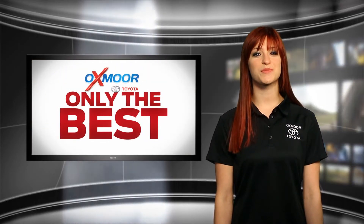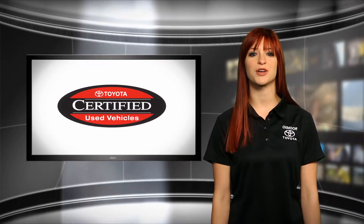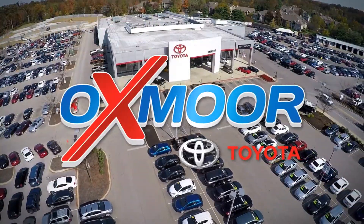Only the best of the best becomes certified Toyotas. Drive with confidence, safety, and peace of mind with a certified used Toyota from Oxmoor Toyota.